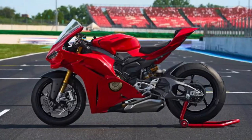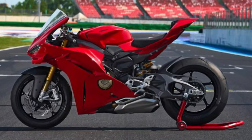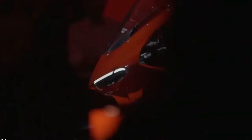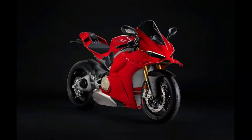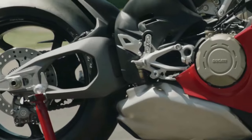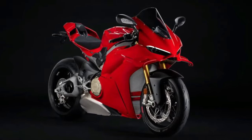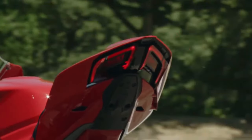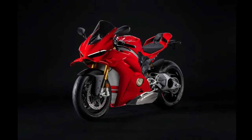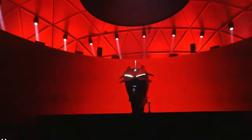The 2025 Ducati Panigale V4 epitomizes Ducati's commitment to high-performance motorcycles, blending cutting-edge technology with race-inspired design. As the flagship model in Ducati's superbike lineup, the Panigale V4 represents the pinnacle of Italian craftsmanship and innovation. At the heart of the Panigale V4 is a powerful 1,103cc V4 engine designed to deliver exhilarating performance on both the road and the track.